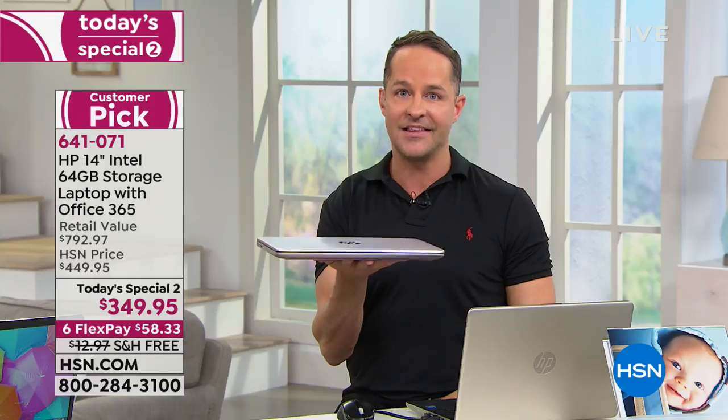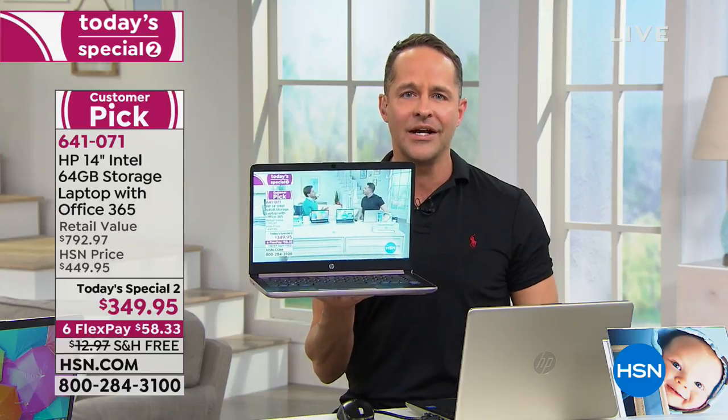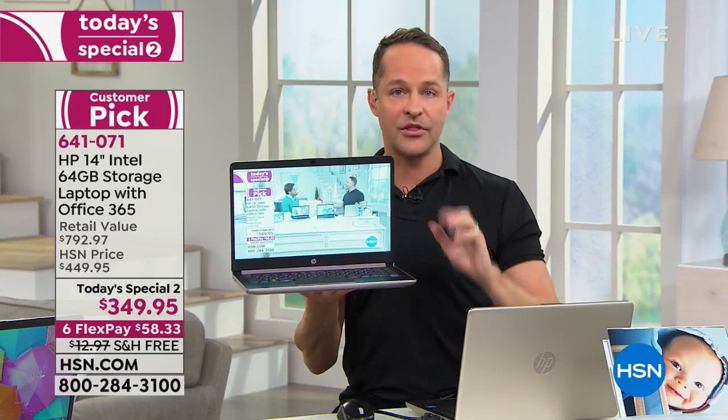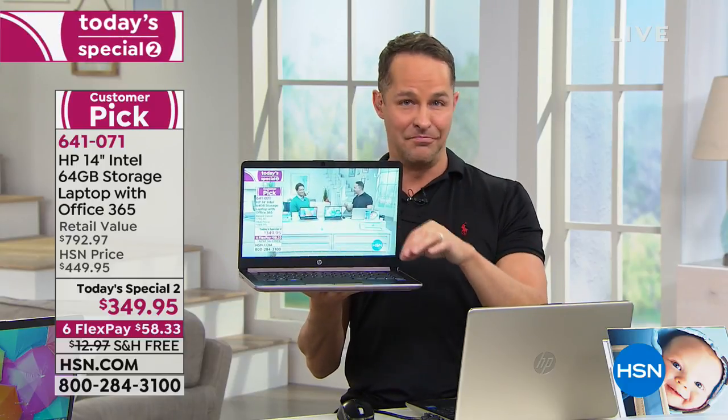A solid state drive means your computer is instant on and instant off. When you close your computer, with a typical hard drive it might take three minutes to come back on — this is instantly back on. We're live streaming video and there's no pausing at all. Let's talk about the memory for a minute. This has 64 gigabytes of built-in memory — what you'd normally call hard drive memory, but here we call it solid state memory.